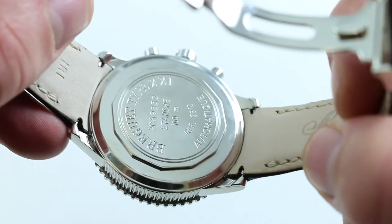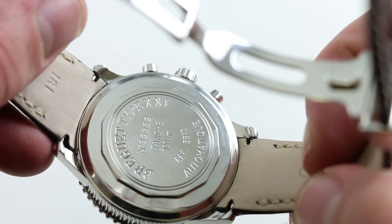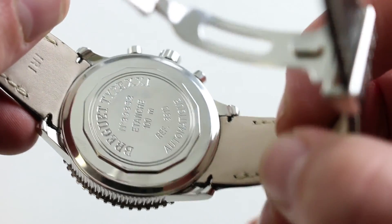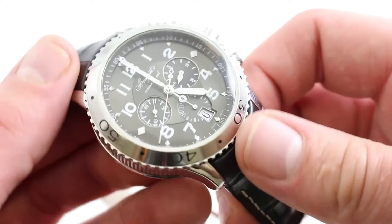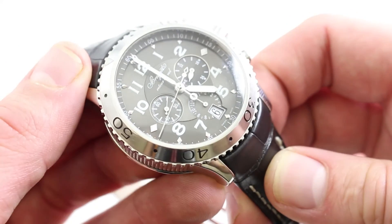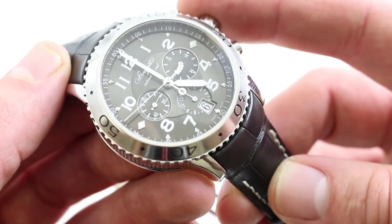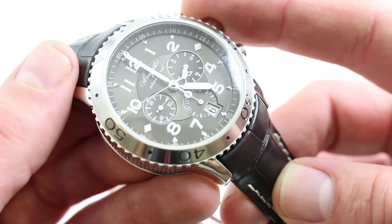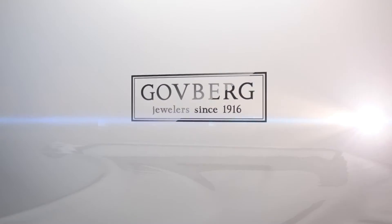The case back is handsome, screwed down, and advertises the watch as reference 3810 automatic and 100 meter water resistant — there's not a whole lot going on back there. If this meaty strap doesn't quite float your boat but you love the watch, put it on a NATO — it's absolutely true to the watch's aviation heritage. With a textile strap you'll also be able to avail yourself of the screw-down crown and impressive water resistance. See it and buy it on our website.